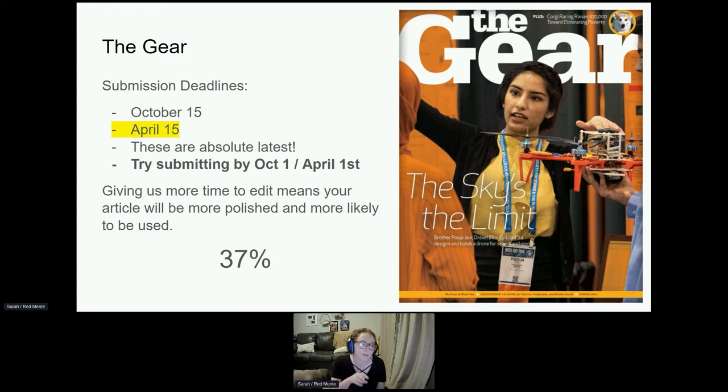37% is a number I put at the bottom of this slide. It's really important to note that despite this being a requirement for all chapters each semester, last semester we only had a 37% submission rate. That means if your chapter submits an article to The Gear, you're doing better than 63% of our fraternity. Please submit to The Gear — the more we have, the better our content, and the more engaged and informed our alumni are.